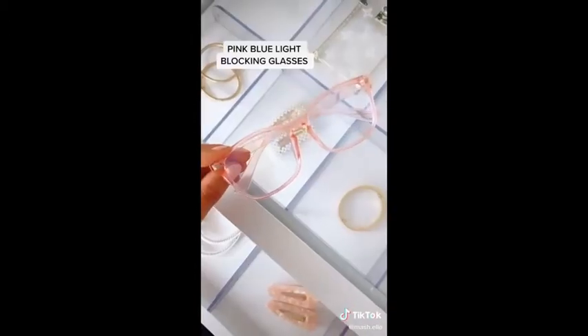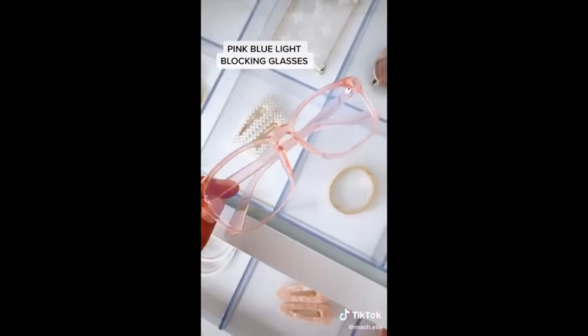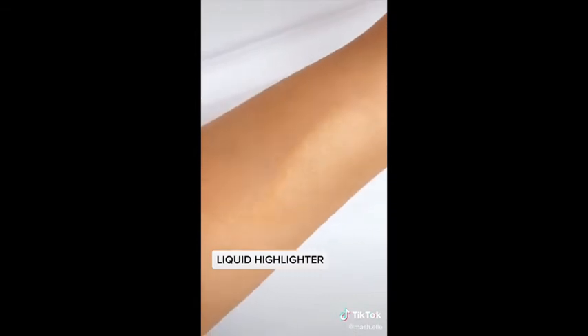You can put it on a keychain or just use it as is. These pink blue light blocking glasses — if you spend a lot of time on your laptop or cell phone, these will help reduce headaches. They're super affordable and come in tons of colors. Dermablend's multi-use liquid highlighter — I love to add drops of this to my foundation for a natural glow. I also apply it directly to my skin for a subtle shimmer.